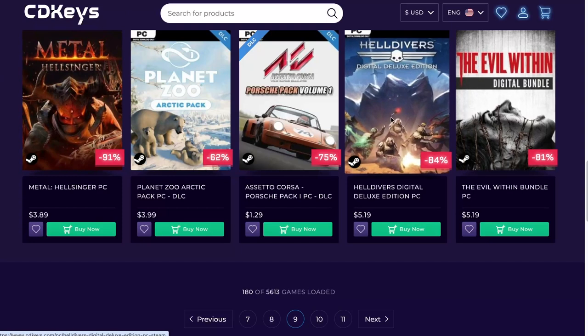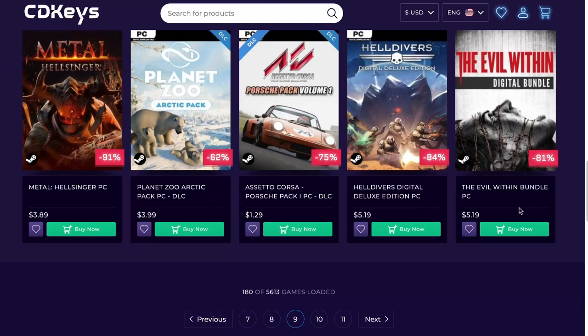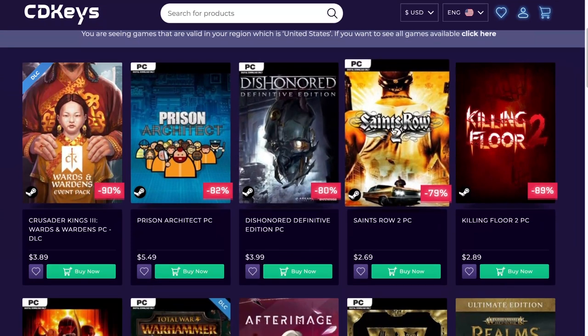Then we have Helldivers — also a good game. Devil Within Bundle — probably that's one and two, not a bad deal at all. Dishonored — that's the first one, $3.99. Saints Row. Killing Floor 2 again — the reason I chose the other one is because it's a Definitive Edition, but if you want to go cheap a little bit, $2.89.